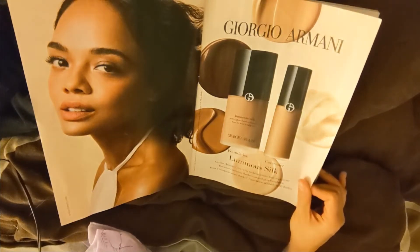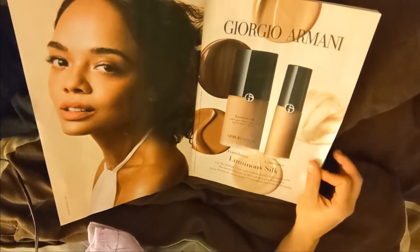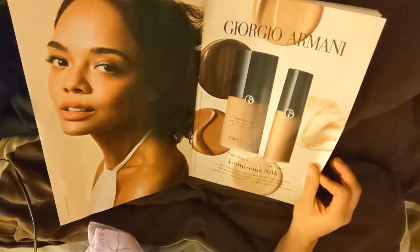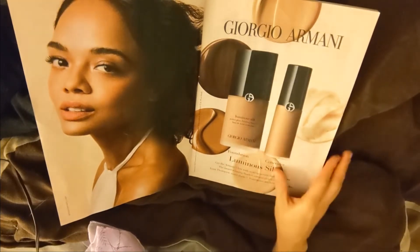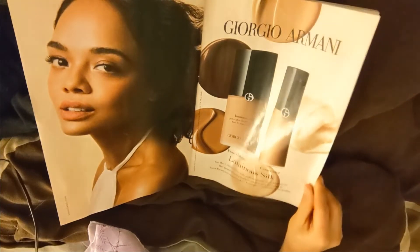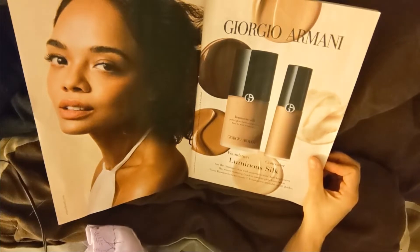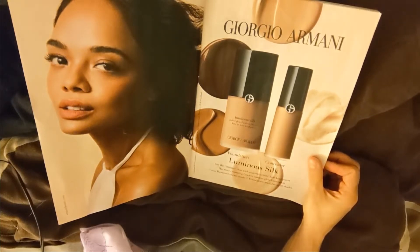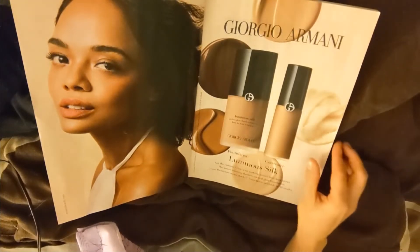I'm not really sure what that is, but they are advertising Giorgio Armani Lumen Silk Foundation and Concealer. Foundation is available in 40 shades.